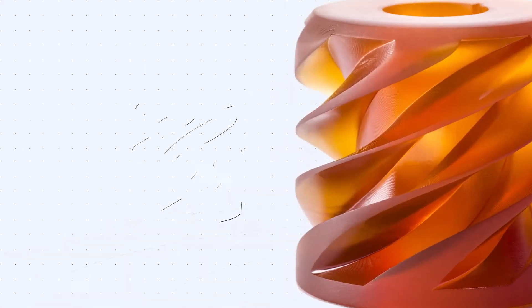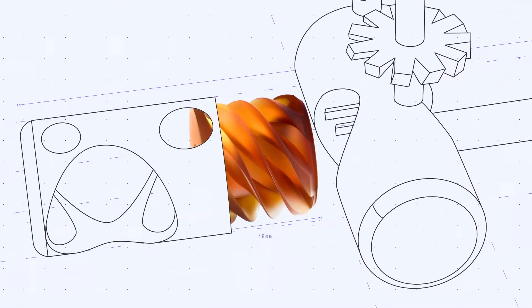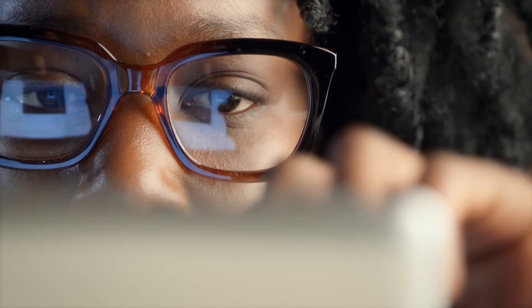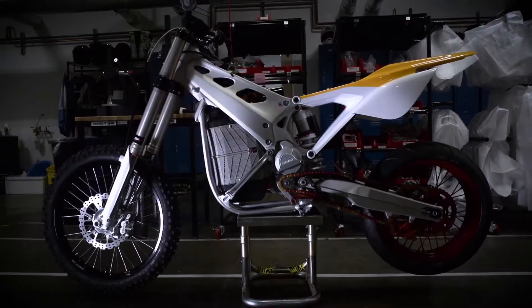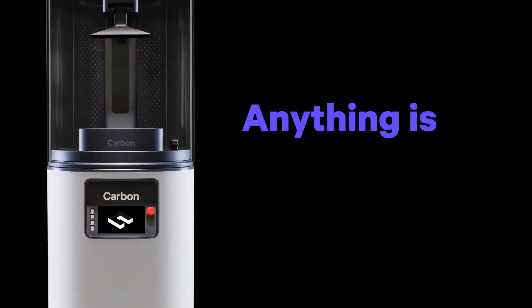Carbon allows designers and engineers to create freely, simplify complex assemblies, and produce unmoldable lattices with the widest range of mechanical properties found in additive manufacturing. Anything is possible.